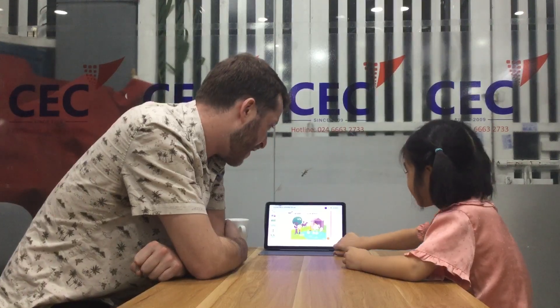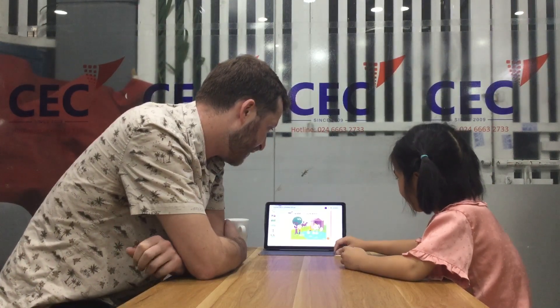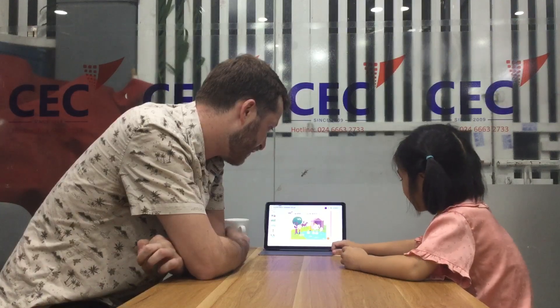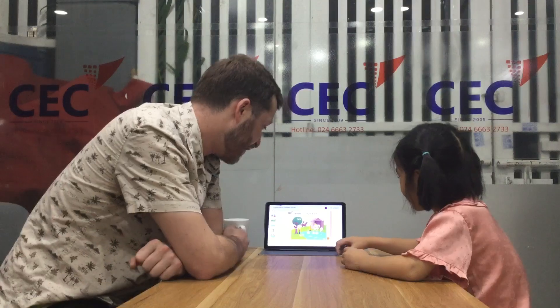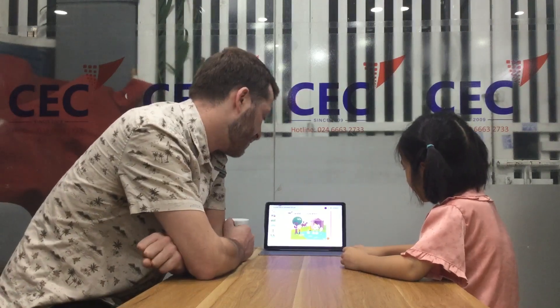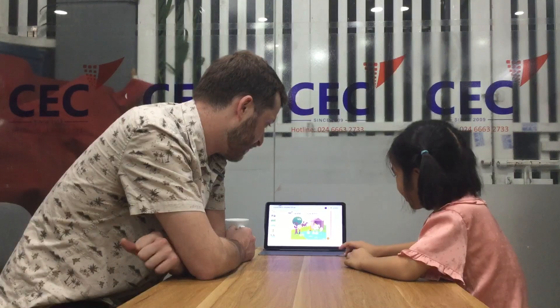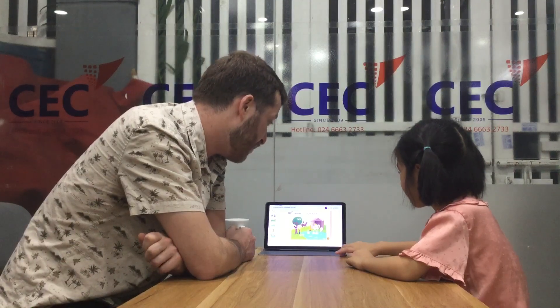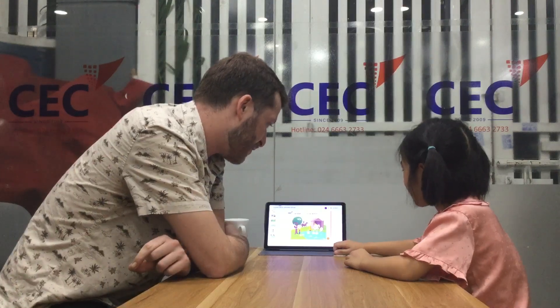And let's look over here. Do you know what this is? It's a farm. And what animals are on the farm? It's a cow. A cow. And what's the cow doing? The cow is eating. Good. What other people are in the picture? What's the farmer doing?